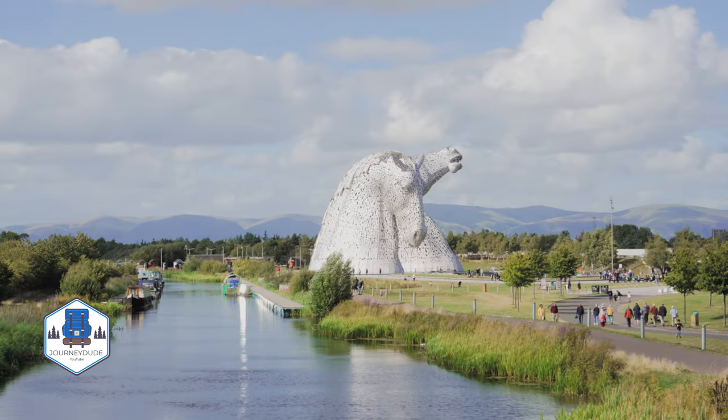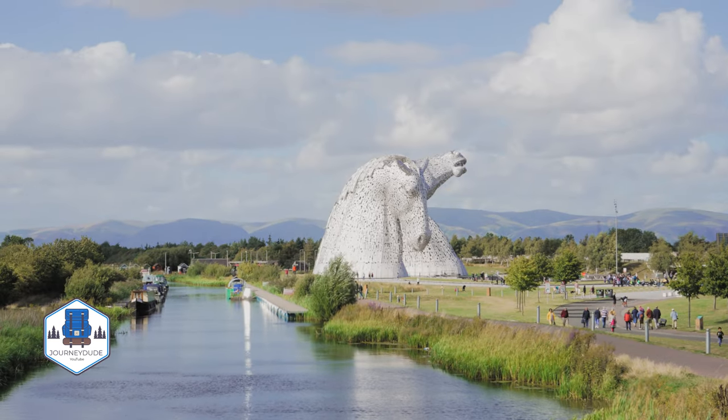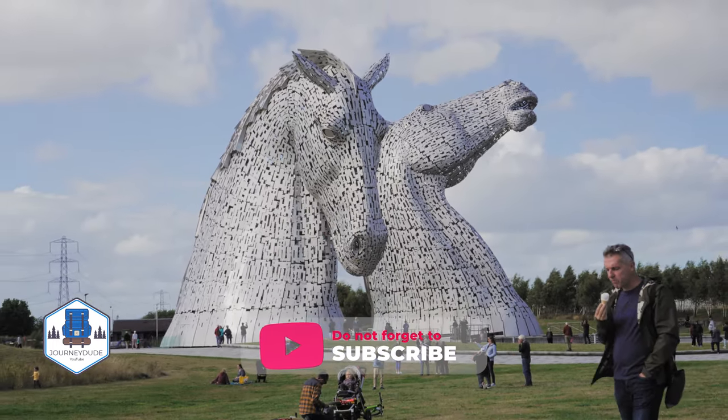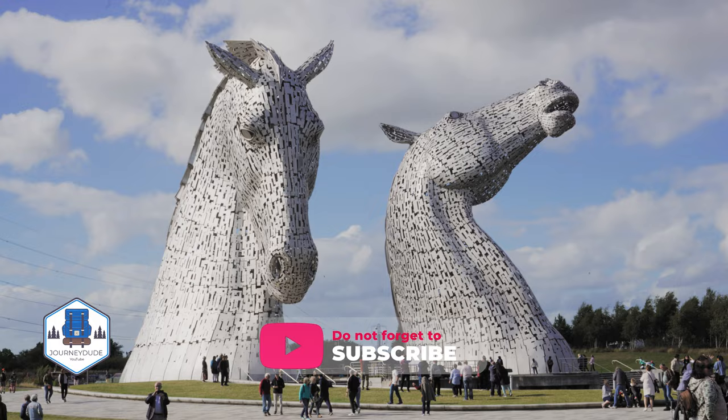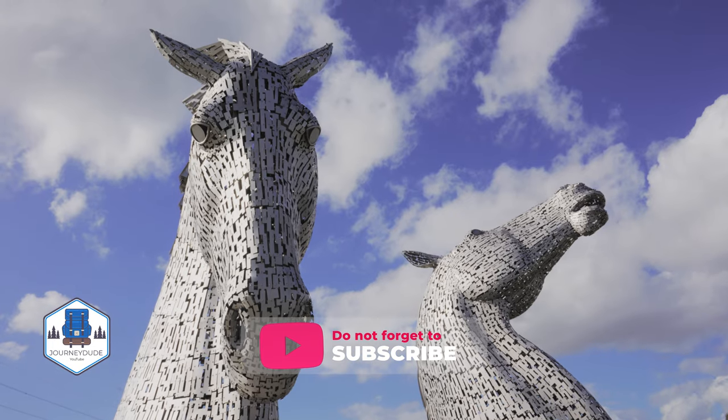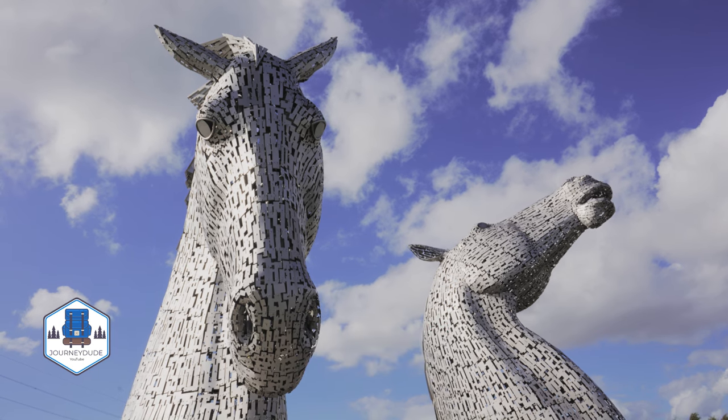The Helix Park is the home of the Kelpies, the largest equine sculpture in the world, standing at 100 feet tall and weighing more than 300 tons each. The magical Kelpies are an architectural wonder and a feat of engineering. The Kelpies represent the lineage of the heavy horses of Scottish industry.